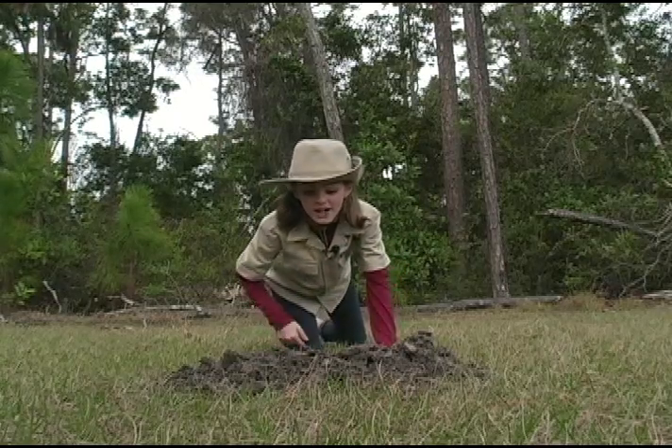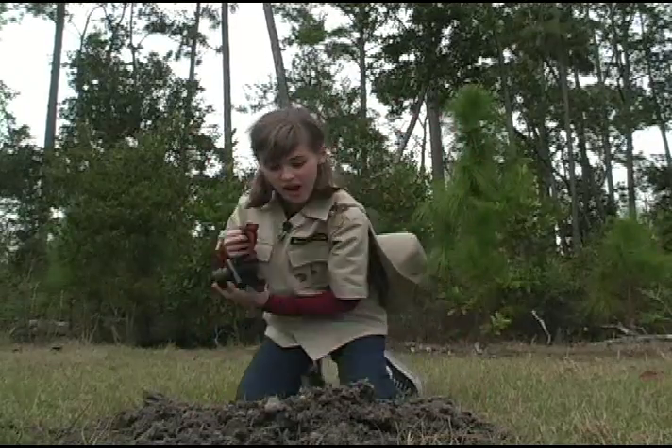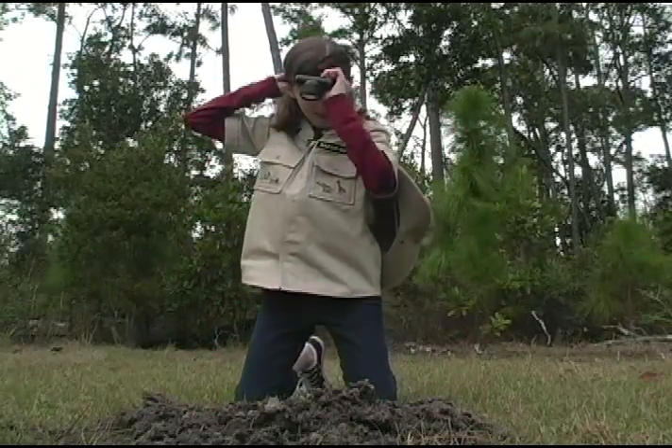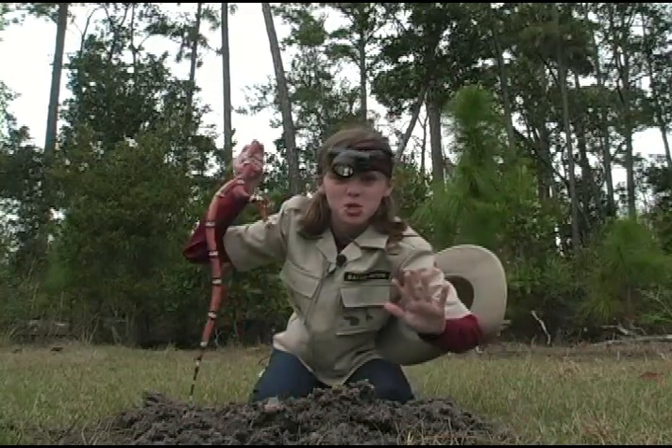Do you think there's a groundhog inside it? I think I see something down in there. Check this out! Now, it's okay folks — it's not what you think it is.